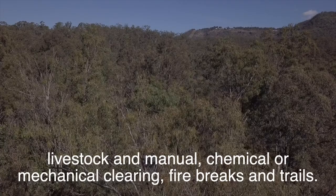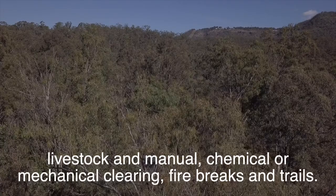Alternative land management strategies suggested included livestock and manual, chemical, or mechanical clearing, fire breaks, and fire trails. Locals said these should be the preferred strategies for our escarpment.